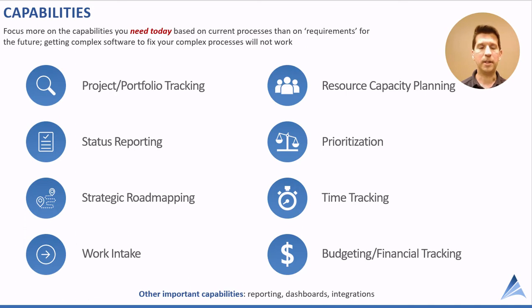Capabilities go hand in hand with usability and the maturity discussion. Our point of view is to focus more on the capabilities you need today than on requirements for the future. In other words, what are you doing today that software could help with? If you draw up a long list of requirements for all the functions you think you'll need in the future, you're going to put your implementation at risk.